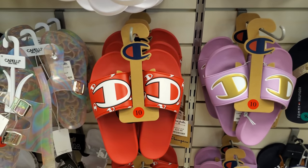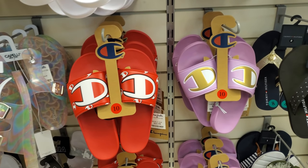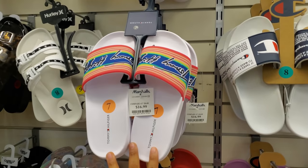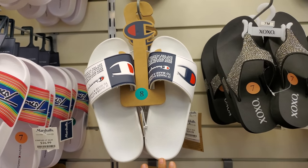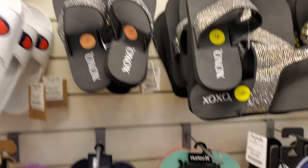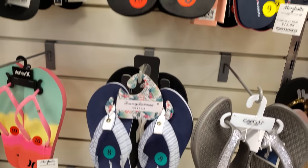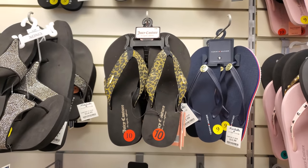Inside Marshall's we have Champion slides for $23, the purple ones are $20. New Tommy slides are $17, the white ones are $20. XOXO is $20. Tommy Bahamas are $13, and there's a Juicy Couture one that's going to be $13 as well.